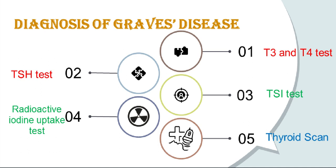This scan shows how and where iodine is distributed in the thyroid. With Graves' disease, the entire thyroid is involved, so the iodine shows up throughout the gland. Other causes of hyperthyroidism, such as nodules — small lumps in the gland — show a different pattern of iodine distribution.